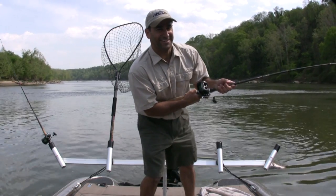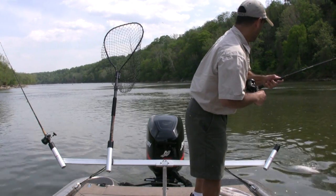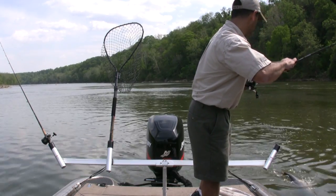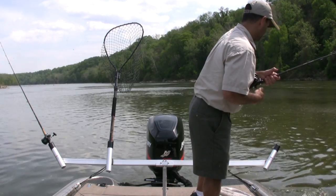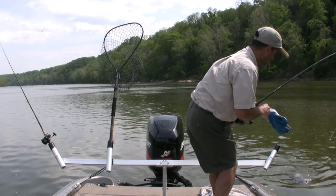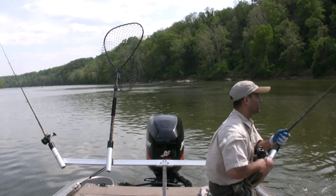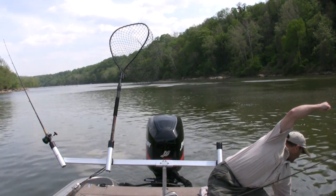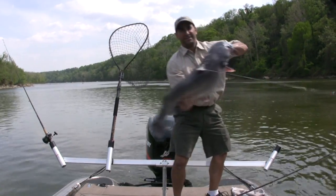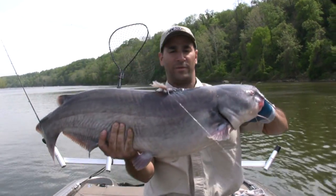Big catfish. Very big catfish. They'll eat that too. No striping at all. It was definitely hitting hard. It's a fat boy though. That's a good one. I put a big old piece of herring on here. Show him to the camera real quick. I think y'all can see that one. What do you think - 30? Maybe easy 30, maybe a little more.